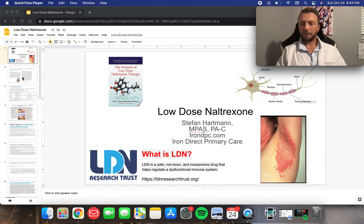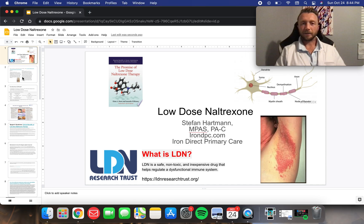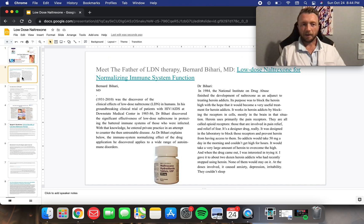It's cheap, has a great safety profile, and has a plethora of opportunities to utilize it for a variety of conditions. Let's talk a little bit about the history — how it was discovered. It was found by Dr. Bihari back in the mid-80s, who found it effective in helping AIDS patients improve their immune systems and help them die less from diseases.